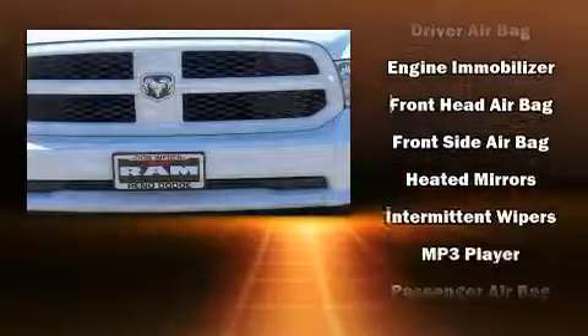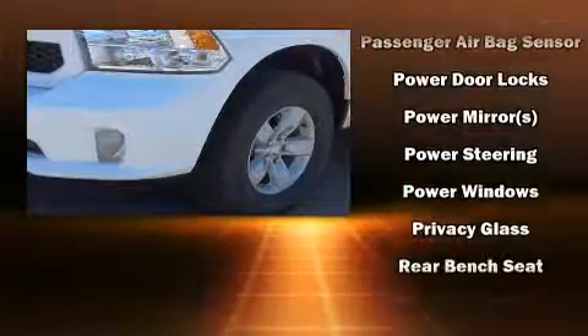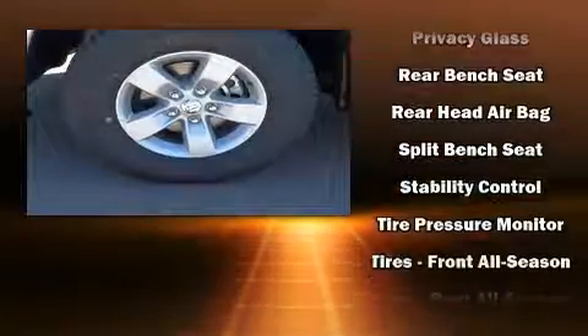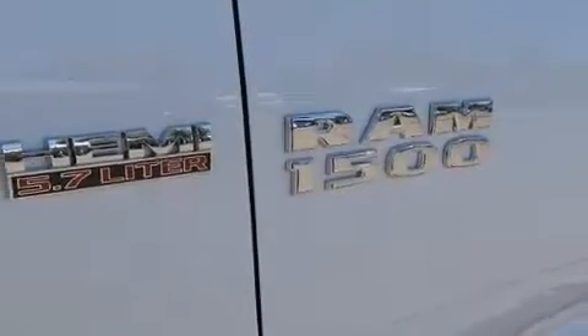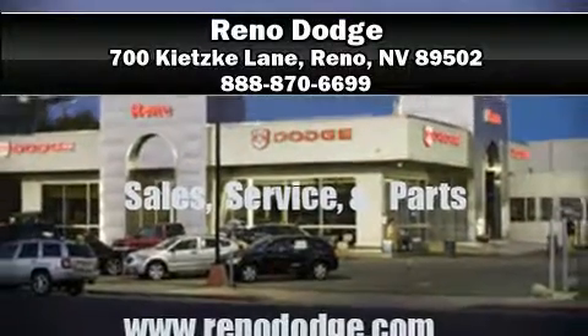Passenger security is always assured thanks to various safety features such as dual front impact airbags, head curtain airbags, traction control, brake assist, ignition disabling, and four-wheel disc brakes with ABS. Our experienced sales staff is eager to share its knowledge and enthusiasm with you — please don't hesitate to give us a call.